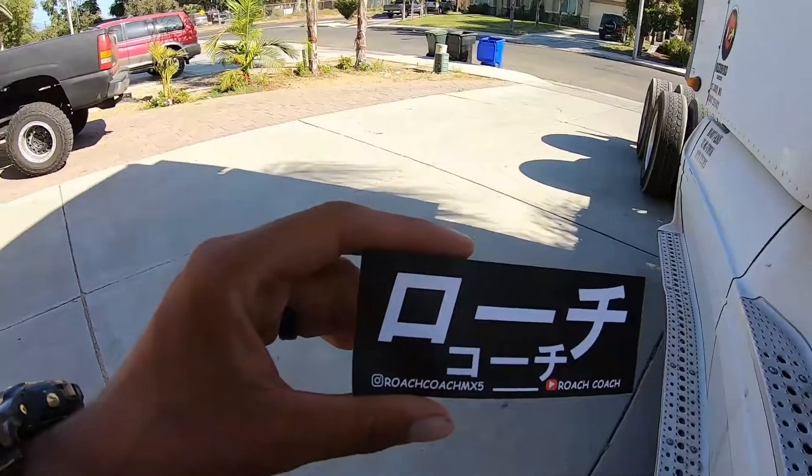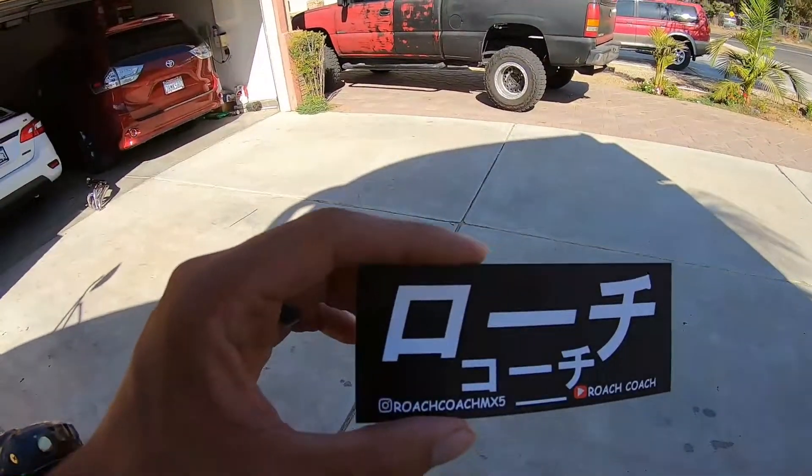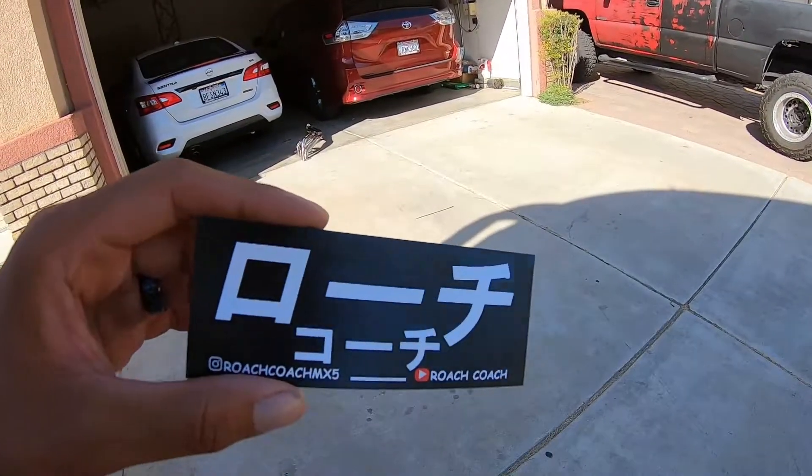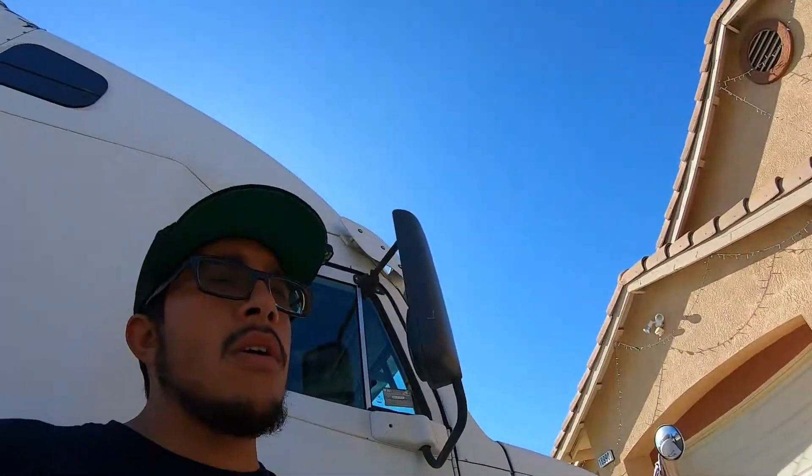Also, if you guys want a free sticker, let me know — just send me your information via private message. I don't want your information to be exposed publicly.